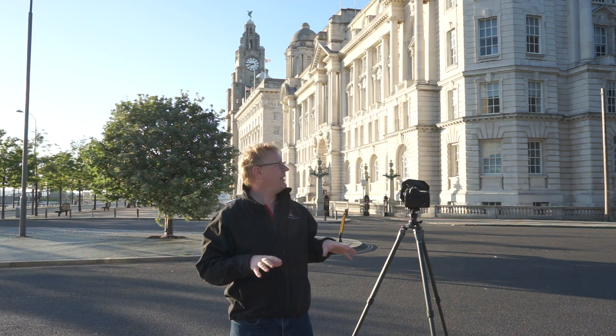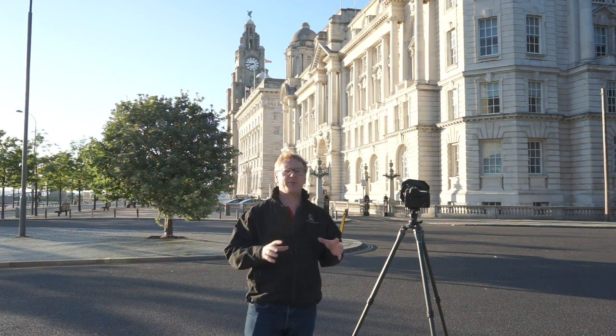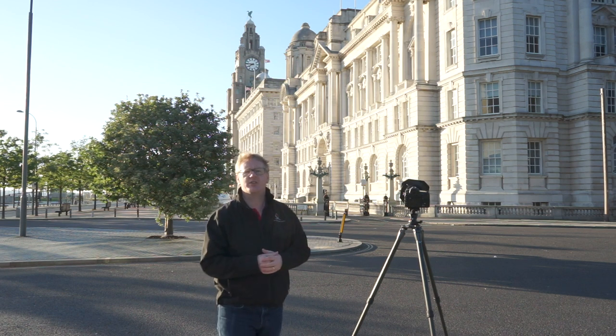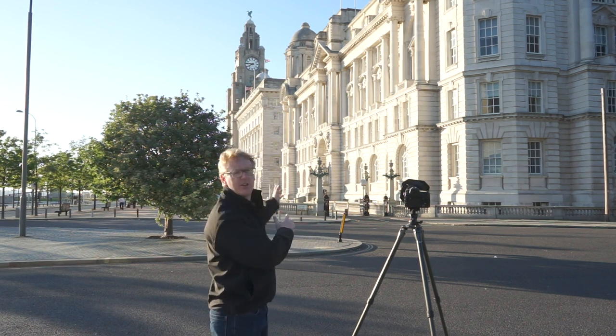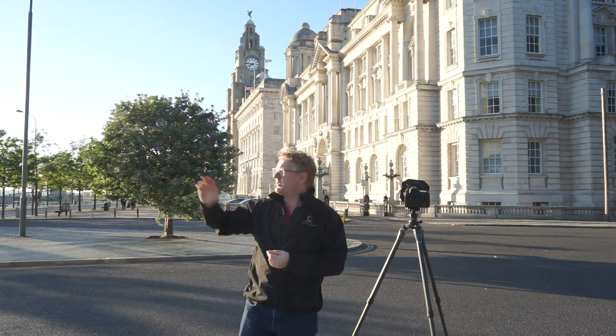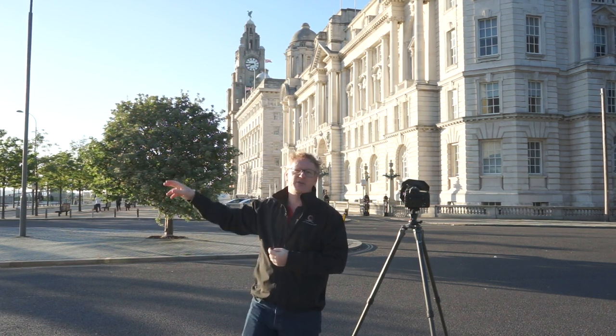Hello again. In this video we are in Liverpool, more specifically at the waterfront, Pier Head — a very historic location. Three of the most iconic buildings in the country are behind me, and in front of me I'm looking at Albert Dock. To the right I have the famous River Mersey.